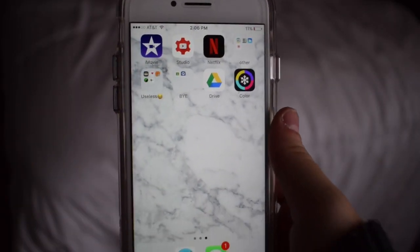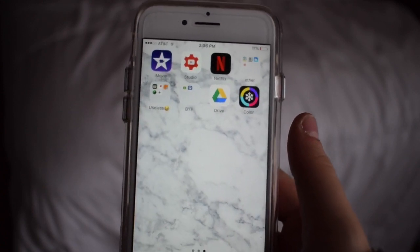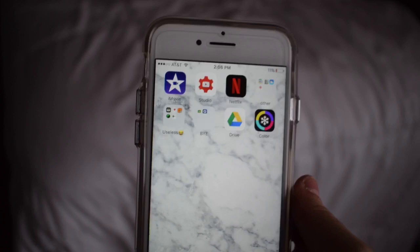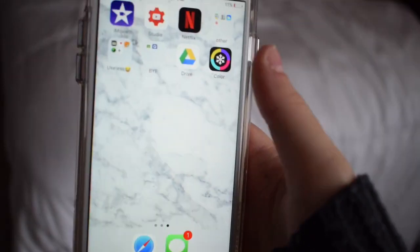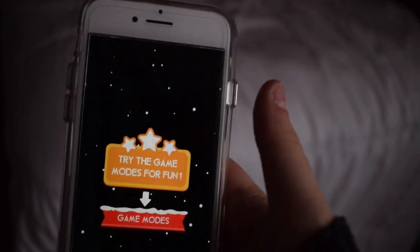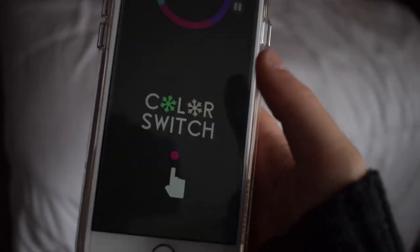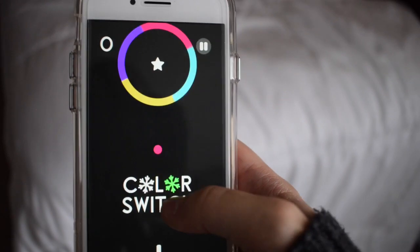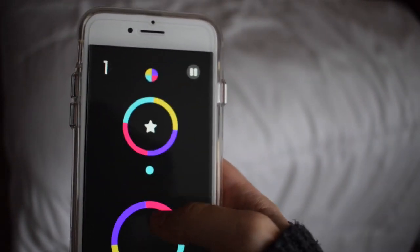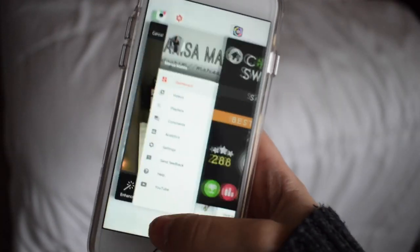And then I have Google Drive, which I basically use to store stuff or if I am writing an essay or something and I need to write it on my phone. And last but not least, I have Color Switch, which is the only game on my phone at the moment. I'm loving it — I downloaded it a while ago and then re-downloaded it. You basically tap and go through the colors and don't die, like I just did.